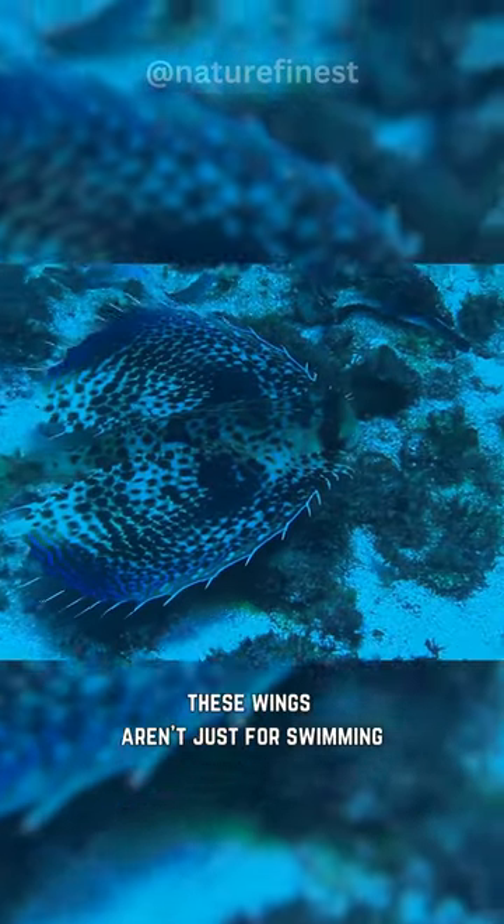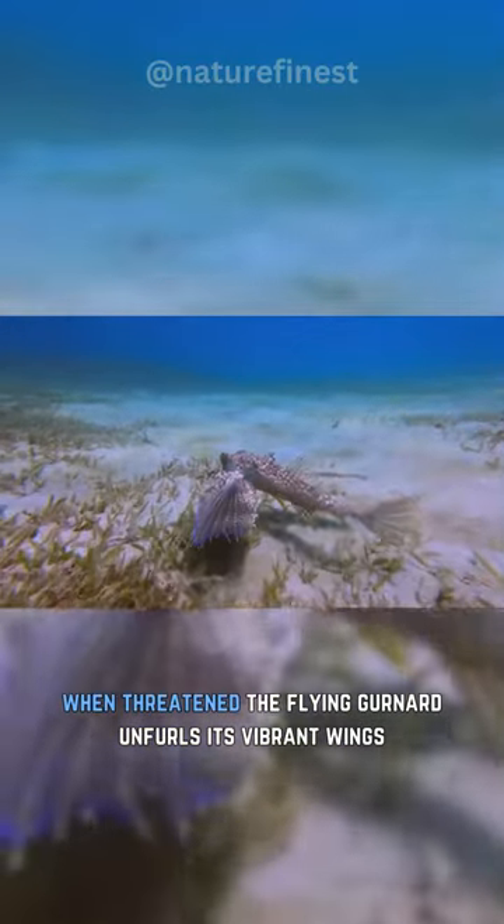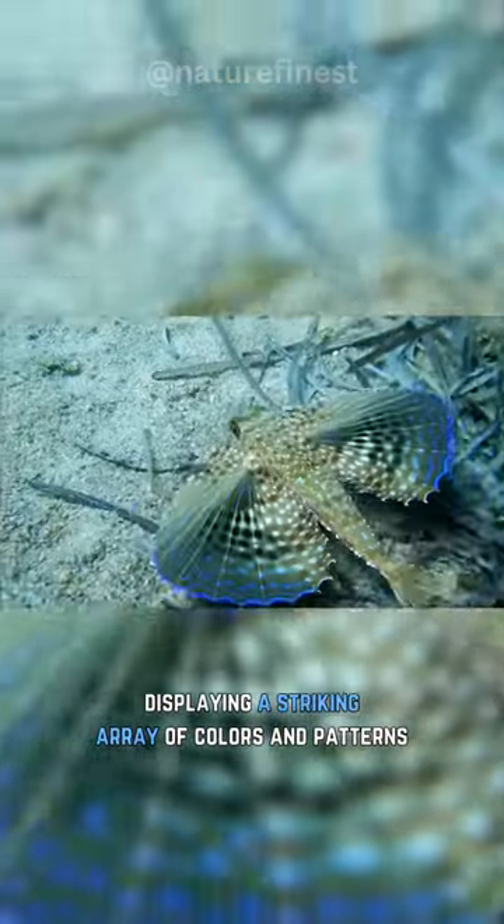These wings aren't just for swimming — they also serve as a means to deter predators when threatened. The flying gurnard unfurls its vibrant wings, displaying a striking array of colors and patterns.